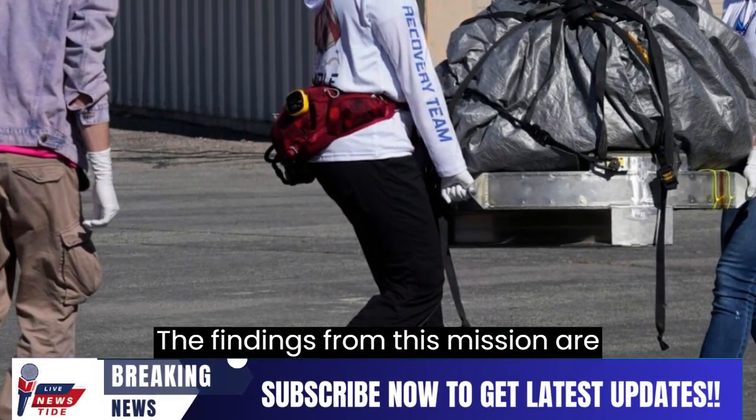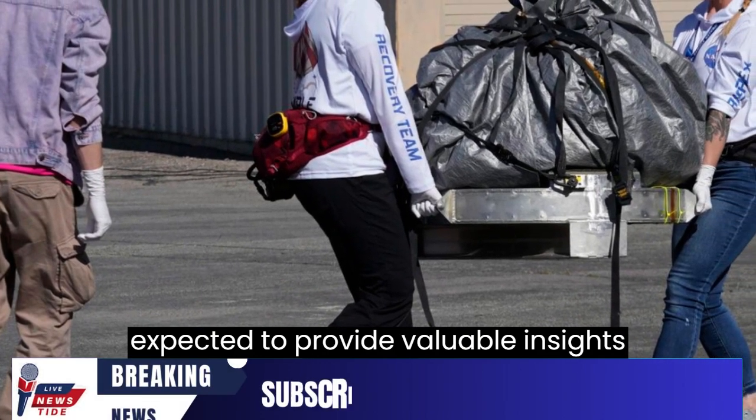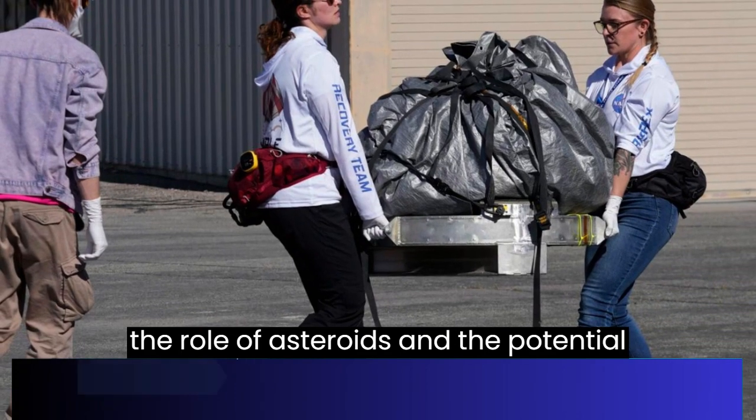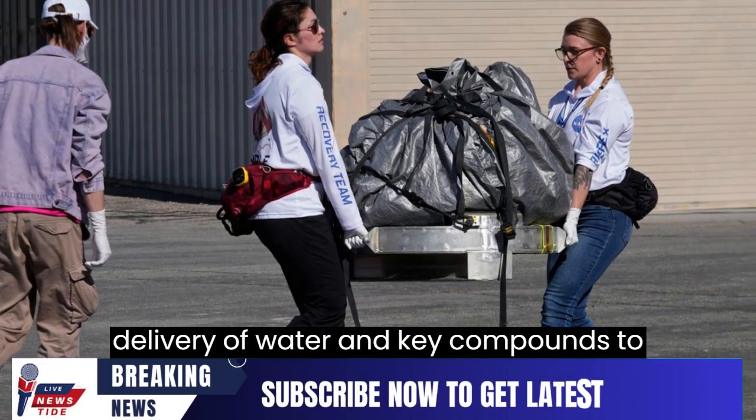The findings from this mission are expected to provide valuable insights into the formation of our solar system, the role of asteroids, and the potential delivery of water and key compounds to Earth.